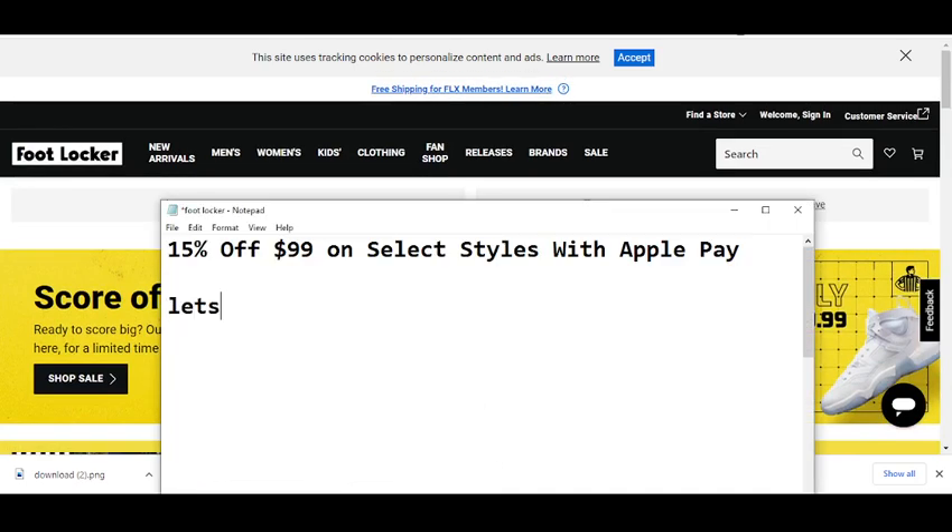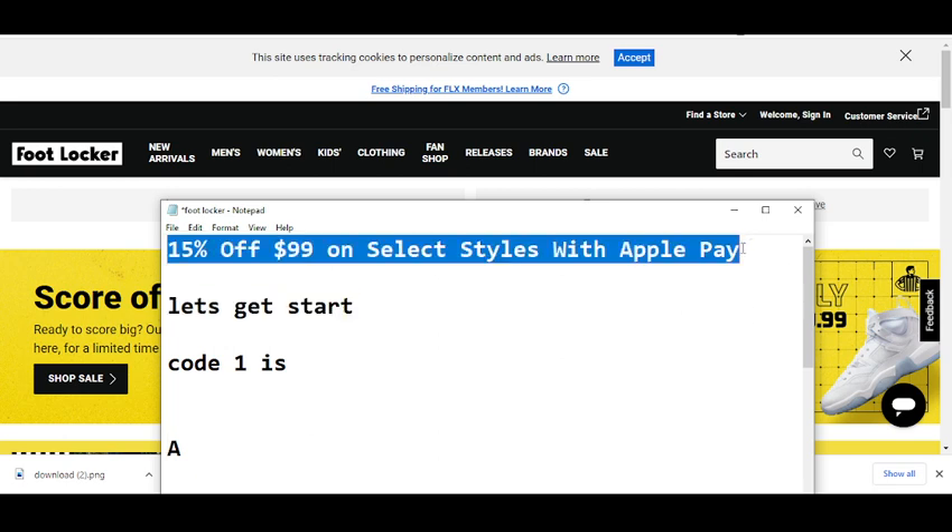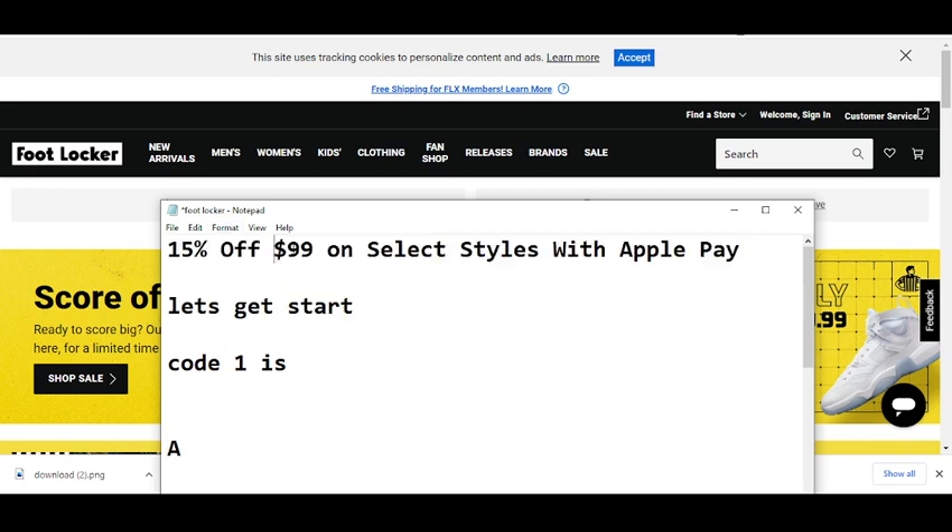Code number one: 15% off when you spend $99 on select styles with Apple Pay. The condition is you need to spend $99 on select styles and pay with Apple Pay. The code is APPLEPAY. Simply enter this code and get your reward.